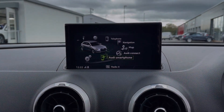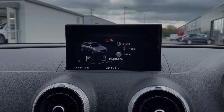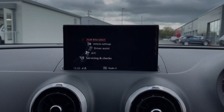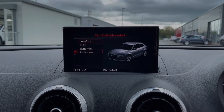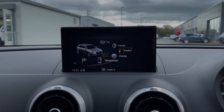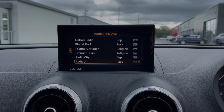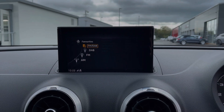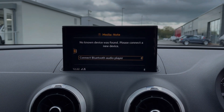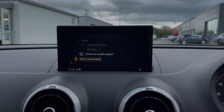Heading across to the media screen itself, there are plenty of features within here. Under the car tab you can access your driver assist and vehicle settings, along with Audi Drive Select which offers four selectable driving modes. You have plenty of choice when it comes to music, with access to DAB, FM and AM radio wavebands.